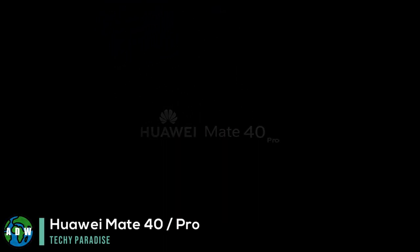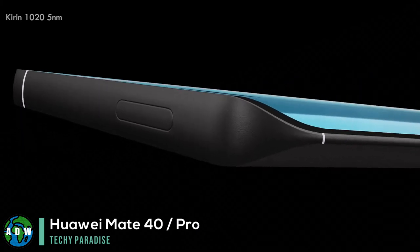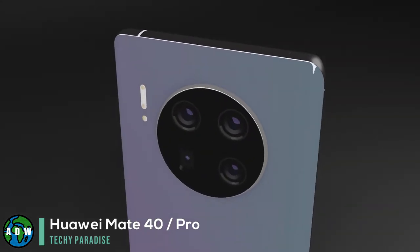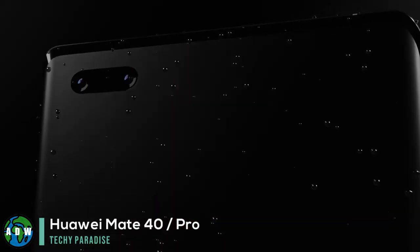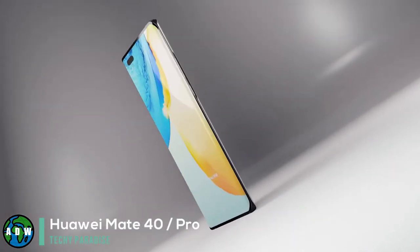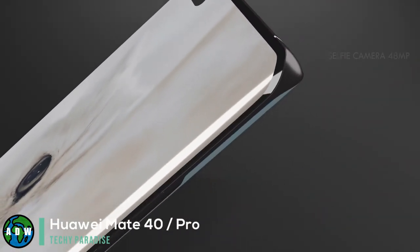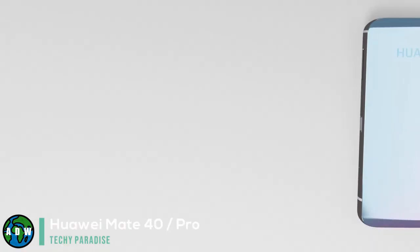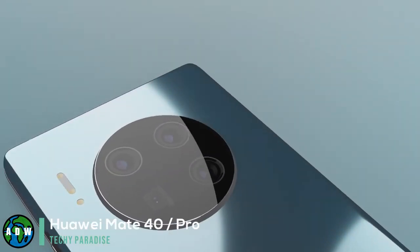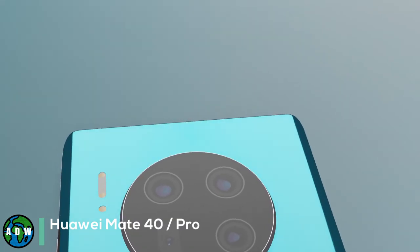Huawei Mate 40 and Mate 40 Pro. Huawei is expected to update its Mate devices in October 2020 with the Mate 40 and Mate 40 Pro. We've not seen a huge number of leaks for these phones, but design leaks suggest a big camera roundel on the rear, with the Mate 40 Pro getting a periscope lens on top of the Mate 40's offering. Dual front cameras sit in a punch hole in the curved display.